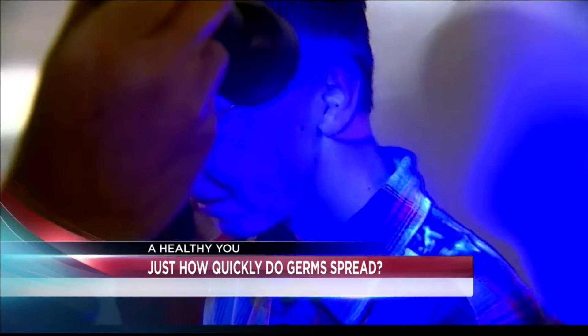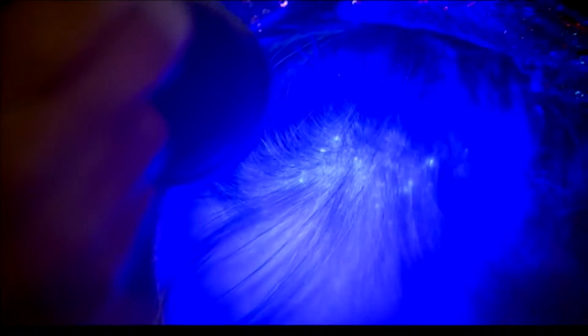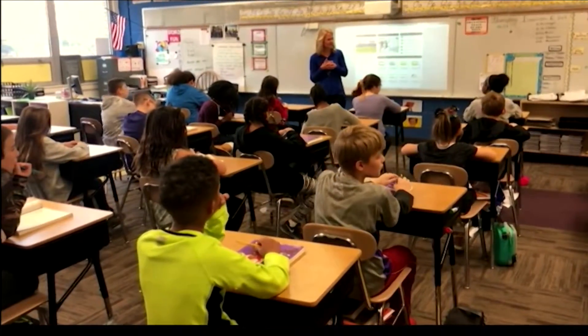You see those bright spots? Those could be germs. Look at yours — they're all over these kids. You have it all in your hair.